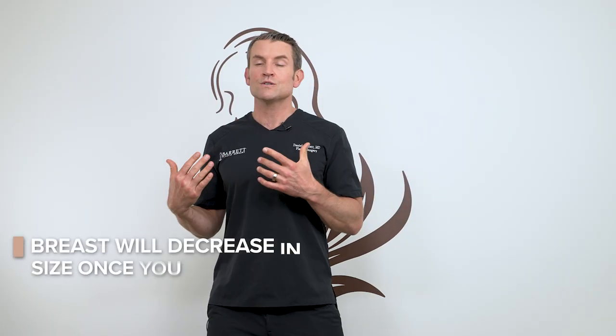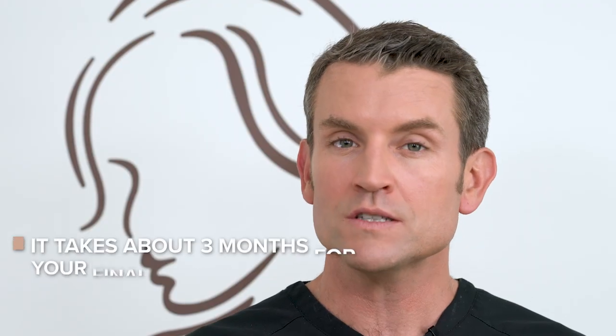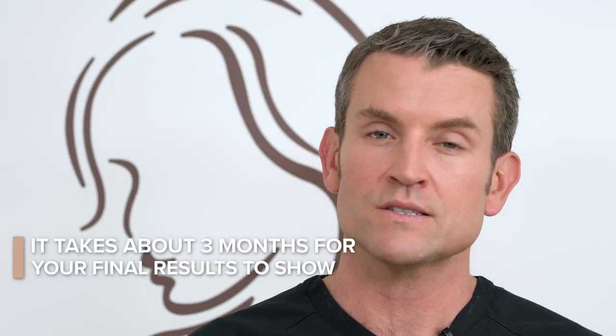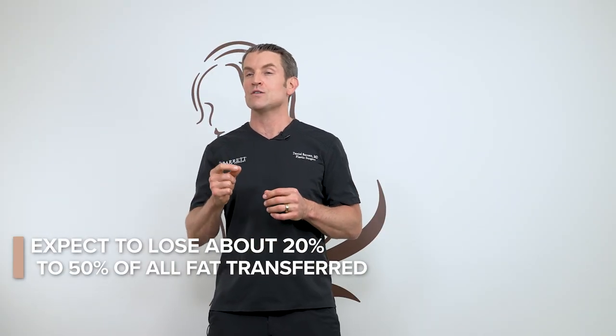It's important to know that your breasts are going to be bigger than what they're actually going to be once everything settles down. It generally takes about three months to see your final results for your breasts. Don't get too excited about how they look now because it will go down. You'll still have a nice result, but they won't be as big because we're going to lose about 20% to 50% of the fat that we transfer.